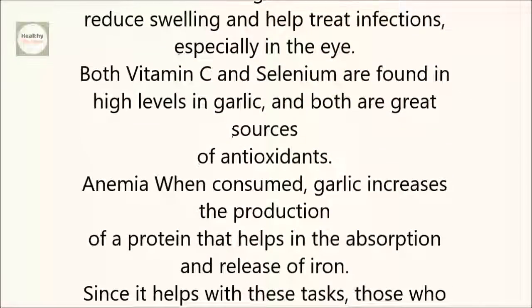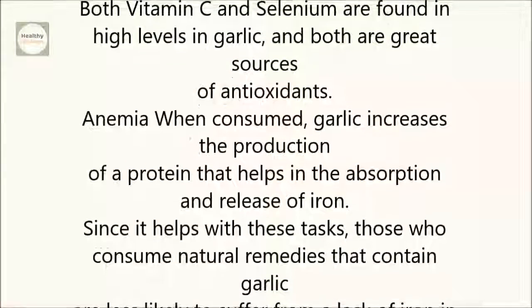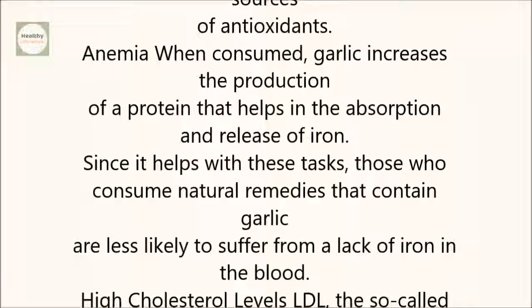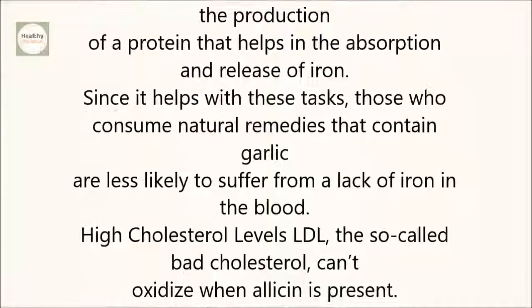Anemia: When consumed, garlic increases the production of a protein that helps in the absorption and release of iron. Since it helps with these tasks, those who consume natural remedies that contain garlic are less likely to suffer from a lack of iron in the blood.